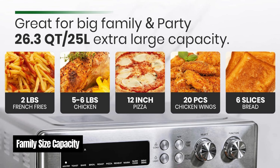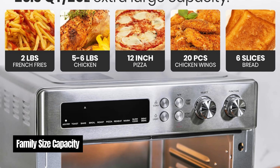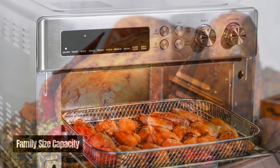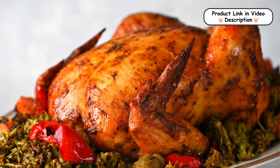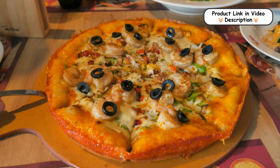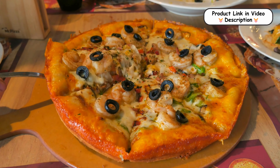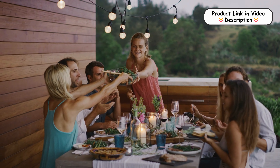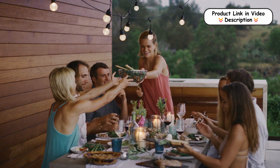Family Size Capacity. With a 30% to 60% larger capacity than typical ovens, the Val Cucina can easily accommodate a 5-6 lb chicken, 6 slices of bread, or a 12-inch pizza. It's perfect for family meals, entertaining guests, or meal prepping for the week. Enjoy the convenience of cooking large quantities in a single go.